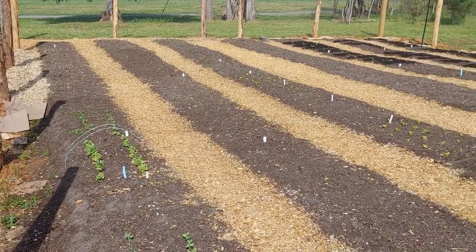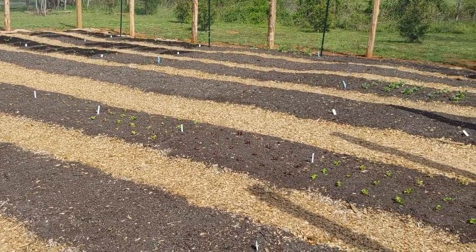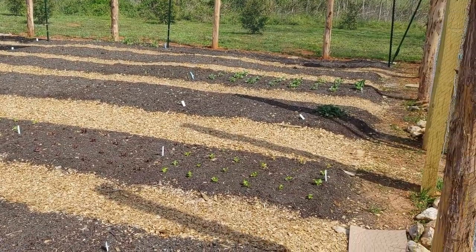Ah, spring. That magical time when planning turns into reality and a gardener's thoughts turn to Georgia!